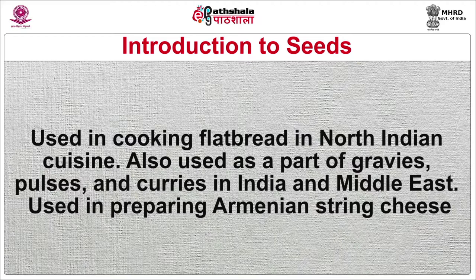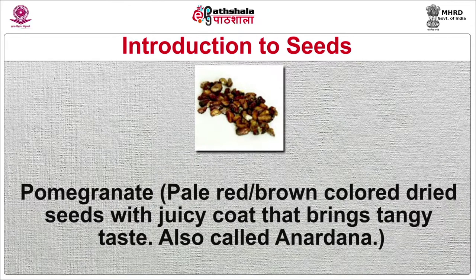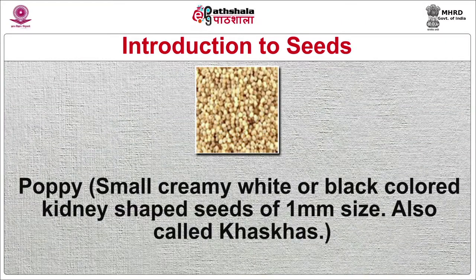Pomegranate seeds are pale red-brown colored, dried seeds with a juicy coat that brings a tangy taste, also called anardana. Dried seeds are used as an acidic agent for chutney and curry preparations in Indian and Pakistani cuisines. Used fresh in salads and food garnishing, and dried or powdered in preparing syrups and drinks. Poppy seeds are small, creamy white or black colored, kidney-shaped seeds of 1 mm size, also called khus khus. Used as pastry filling when powdered and pasted with milk, sprinkled on breads and cakes, and used in preparing gravies and sweet breads in Indian cuisine.